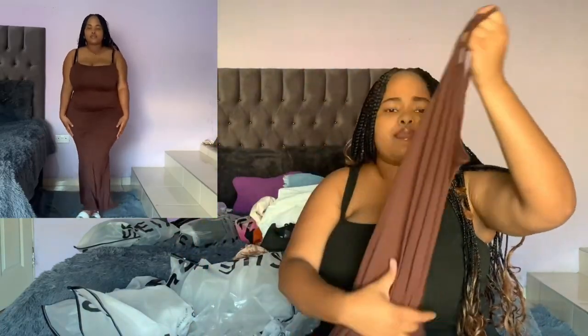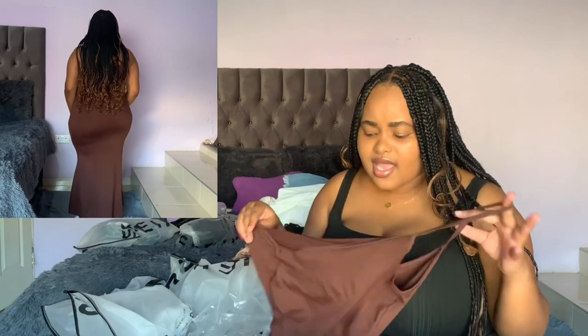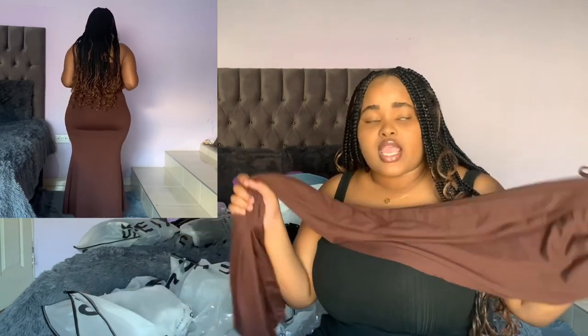The next item was the same bodycon dress but with straps. I think I got it in a large and I got the lighter brown in a medium. I like the fit on both but I prefer the other one because it's tighter and more fitted — this one has some loose parts to it. Still so comfortable, like you're literally not wearing anything.